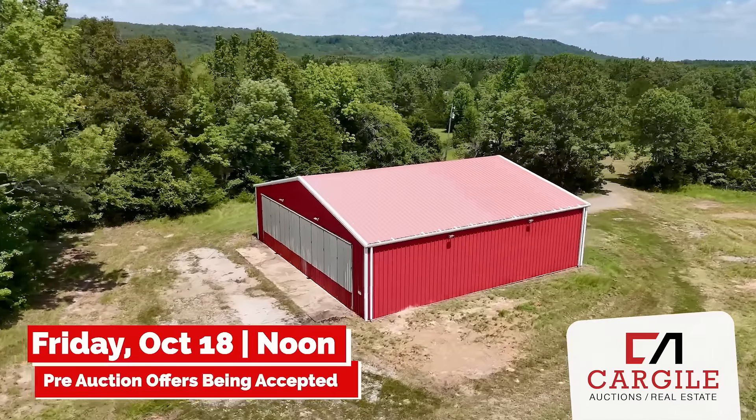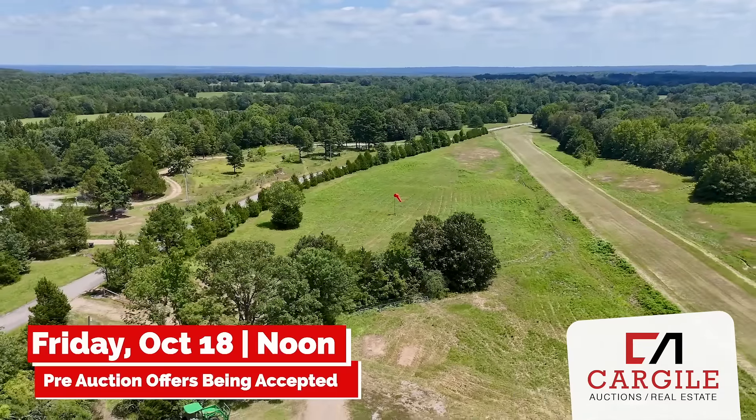Pre-auction offers are being accepted as well. For more information, visit cargileauctions.com.